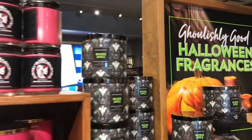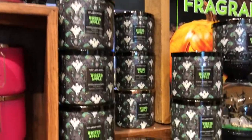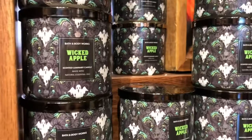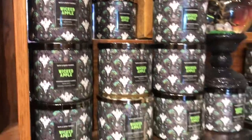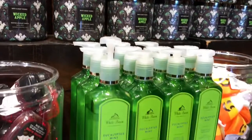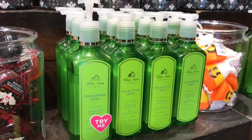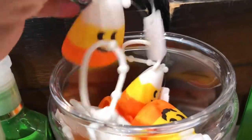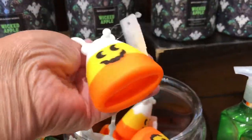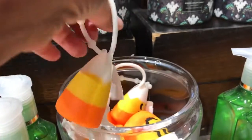Look how pretty these are. And this is Wicked Apple — oh my god, that smells good. Look at the ghost print on here. I like that. Eucalyptus Mint — okay, you guys, I definitely have to take that today. I love mint. This one is so cute — look at that, it's adorable. The candy corn design!